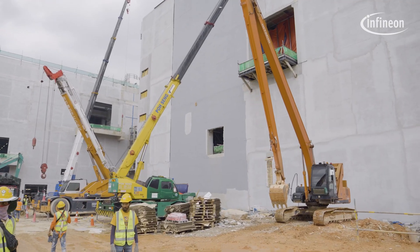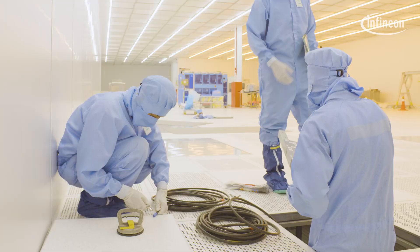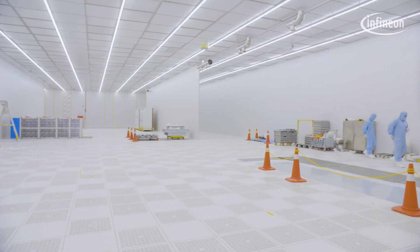We are here at Infineon Kulim, where we are building one of the biggest 200mm silicon carbide fabs ever built in the world. We are looking forward to integrating the fab in August 2024.